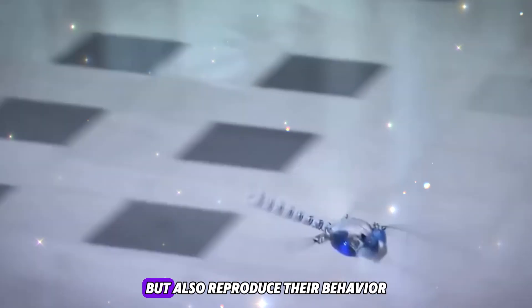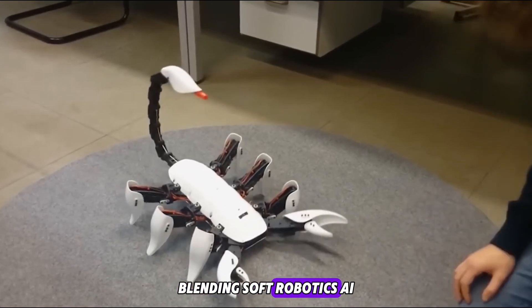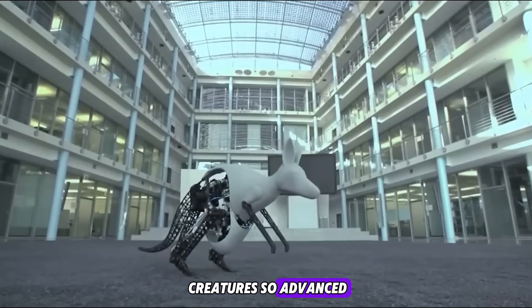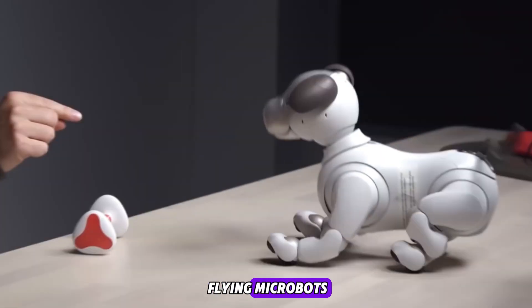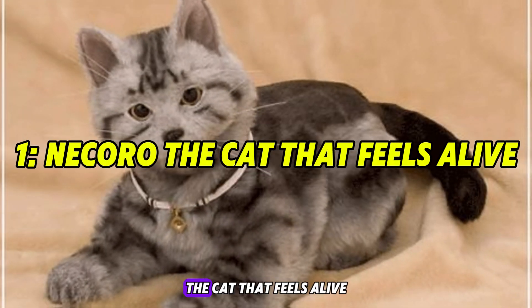These aren't toys — they're engineering masterpieces blending soft robotics, AI, and biomimicry. In this video, you'll meet 10 robotic creatures so advanced they might pass for living beings. From therapy cats to flying microbots, these creations are shaping the future of companionship, conservation, and research.